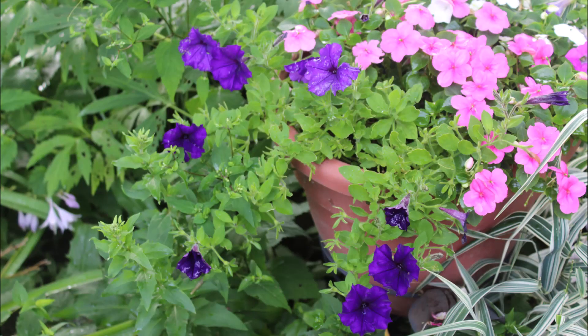Hello and welcome to Lady Wisdom Speaks Garden. There's so much to show you. Look at these beautiful petunias in this pot. I found these two pots.